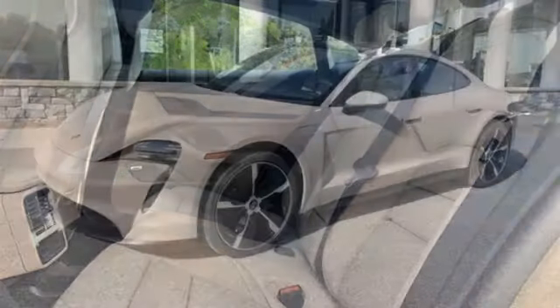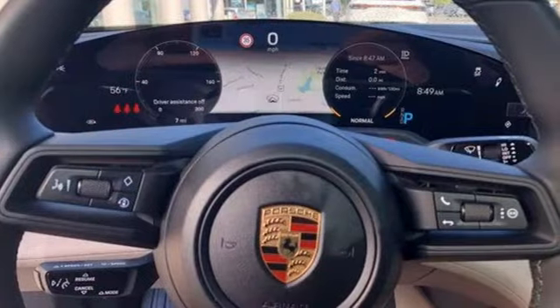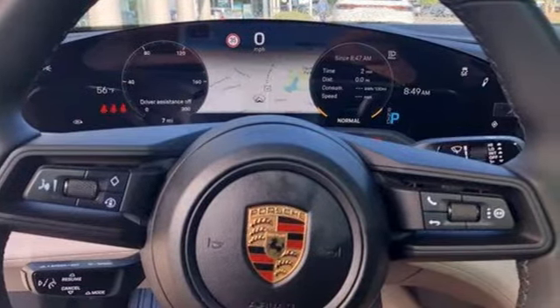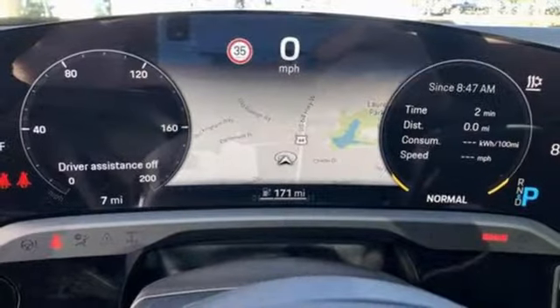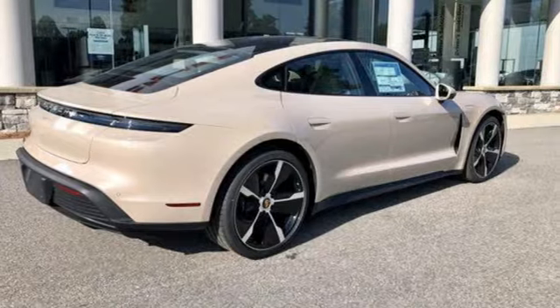A great vehicle is comprised of great features like an integrated navigation system with voice activation, front heated leather bucket seats, refrigerated box located in the glove box, hands-free liftgate, automatic transmission, and rear wheel drive.